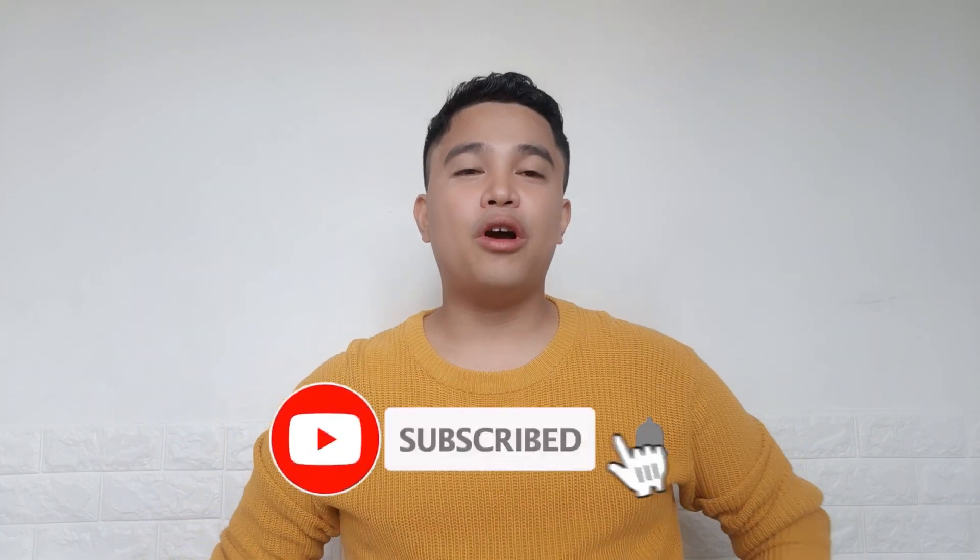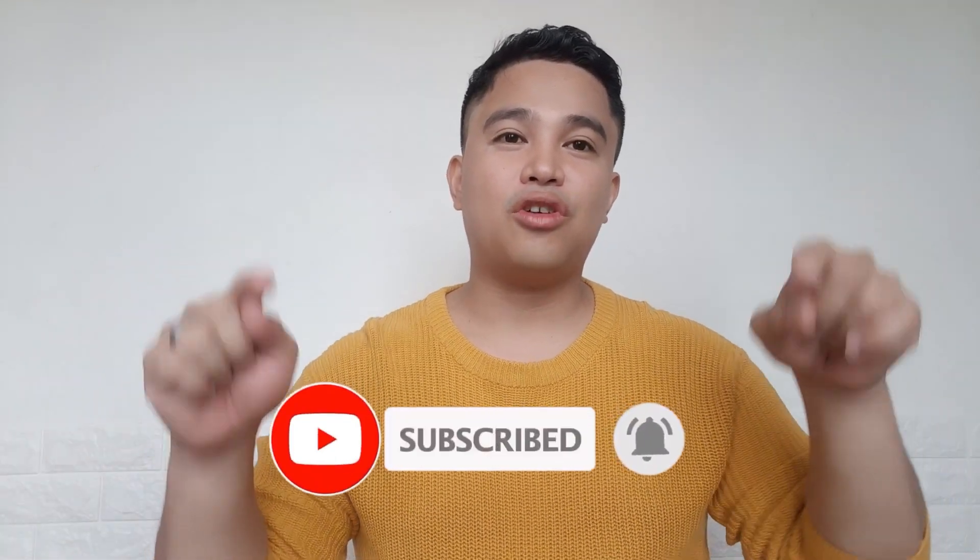Thank you so much for watching, mga kapitbahay! I hope you learned something from this video. If you have questions or want to add something, please comment down below and I will see you in the next video.